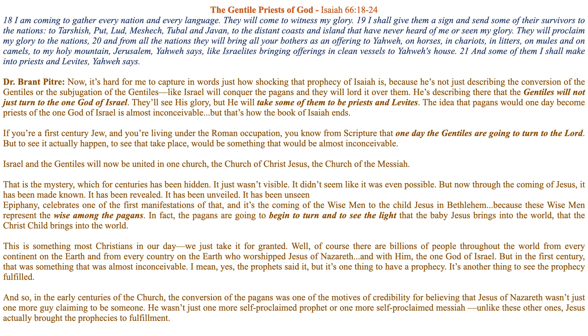Instead of me giving the reflection, Dr. Brant Petrie gave this beautiful explanation based on this passage. It's hard to capture in words just how shocking that prophecy of Isaiah is, because he's not just describing the conversion of the Gentiles or the subjugation of the Gentiles — as if Israel will conquer the pagans and lord it over them. He's describing that the Gentiles will not just turn to the one God of Israel and see His glory, but He will take some of them to be priests and Levites.